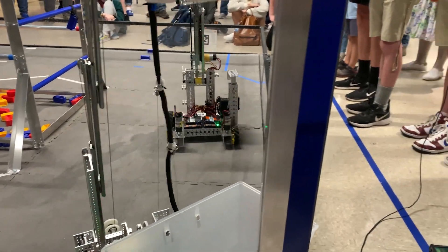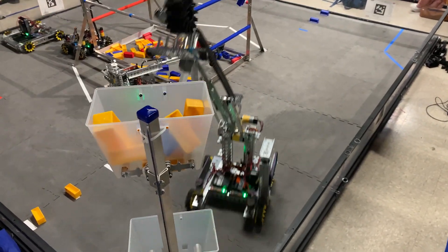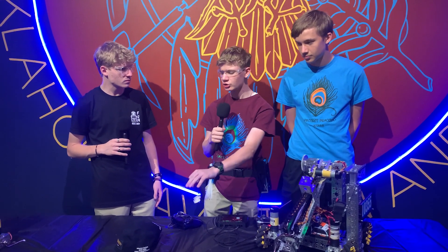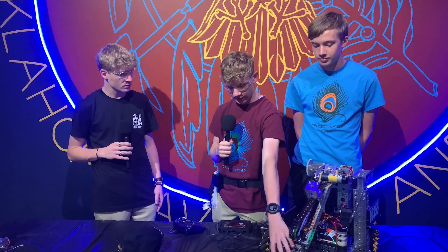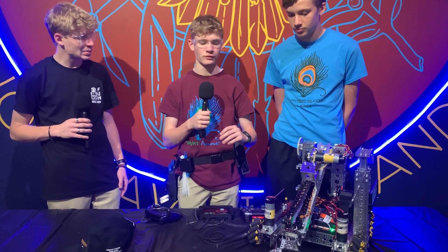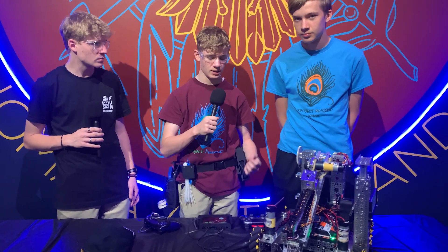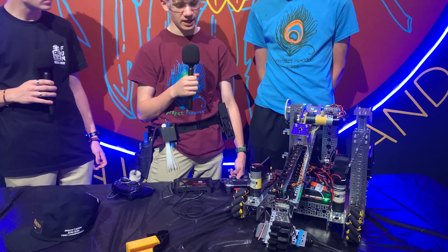So how do you guys plan on improving this robot for the future? Making our drive train a little bit faster so we can get around all the robots quickly and get those three Alliance-specific and three neutral samples off the field. Also making our intake able to collect samples and specimens from all directions — that would improve our cycle times tremendously, especially from the submersible. Being able to collect specimens is a really big thing, especially going up in States and at World Championships.